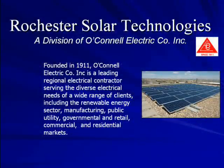Founded in 1911, O'Connell Electric Company, Inc. is a leading regional electrical contractor serving the diverse electrical needs of a wide range of clients, including the renewable energy sector.